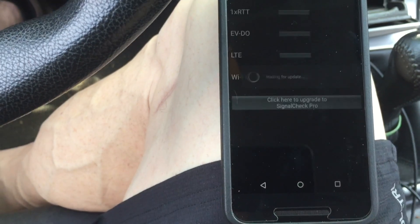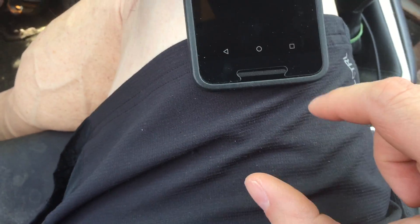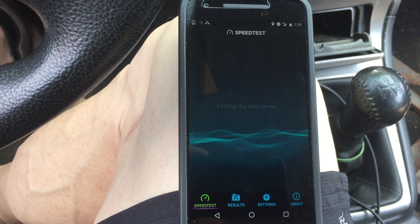If I run Signal Check, you can see I am connected to the Sprint network. So let's run speed test, and we'll see what kind of results we get.